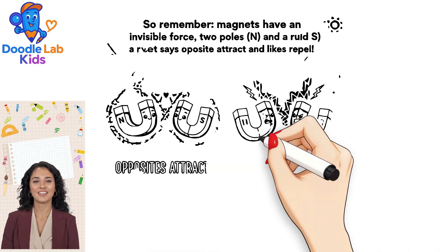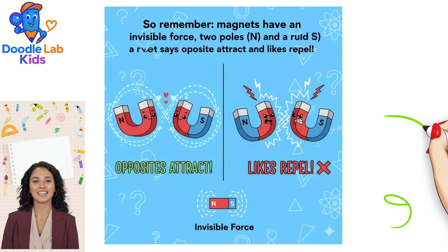So remember: magnets have an invisible force, two poles — a North and a South — and a rule that says opposites attract and likes repel.